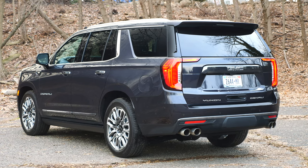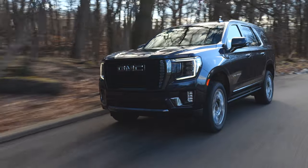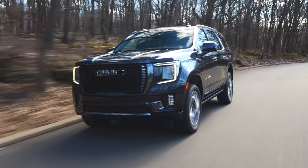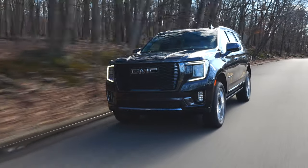Built on a body-on-frame platform shared with GM's other full-size SUVs and trucks, the Yukon features coil-over shocks up front and a multi-link setup in the back. The Denali Ultimate trim adds adaptive magnetic shocks and an air suspension to maximize comfort and improve off-road capability.